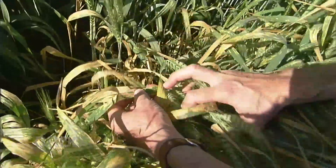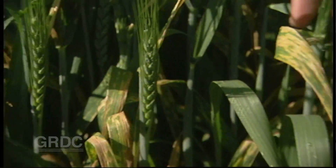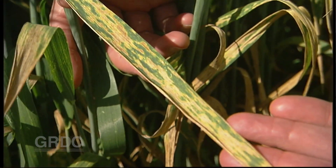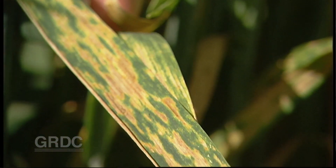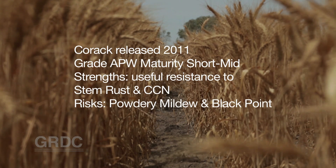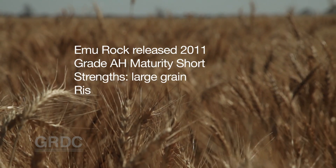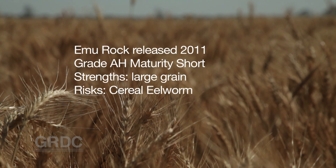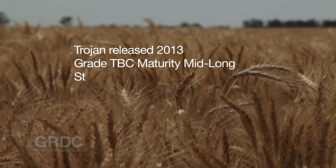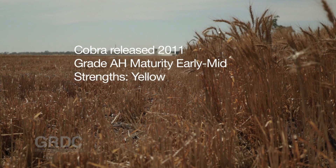Growers just need to be very aware that stripe rust has to be monitored very carefully and vigilantly. Mace will certainly be further adopted, but there are other varieties coming through breeding programs being commercialised that will take some of the segment from Mace. Specifically, Corac has been one of the leading varieties in National Variety Trials across South Australia for the last two years — slightly higher yielding than Mace but of lower quality. There's also Emu Rock, an Australian Hard variety and a little bit lower yielding than Mace. Trojan and Cobra are probably more adapted to the higher rainfall zones and higher yielding areas of South Australia.